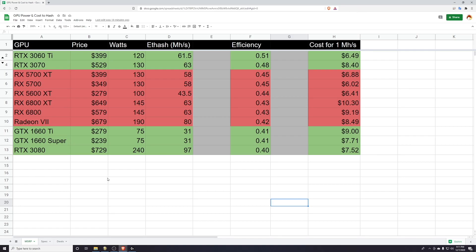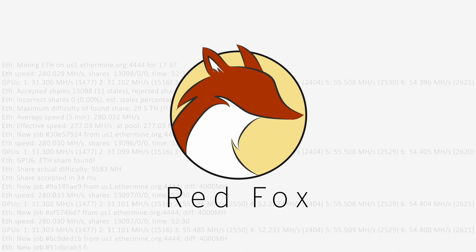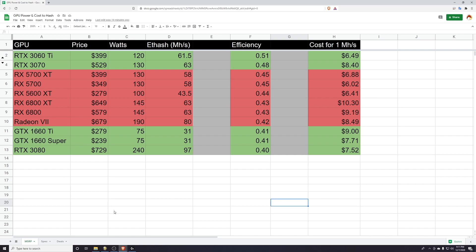Hey, what's up guys? Mike at RedFoxx here. Today we're going to talk about what GPUs you should be buying for mining in December of 2020. Let me introduce you to my spreadsheet. I have a lot of data here and I want to talk about what we're going to be looking at and why this is going to be helpful for deciding what graphics cards you might buy for cryptocurrency mining in December of 2020.